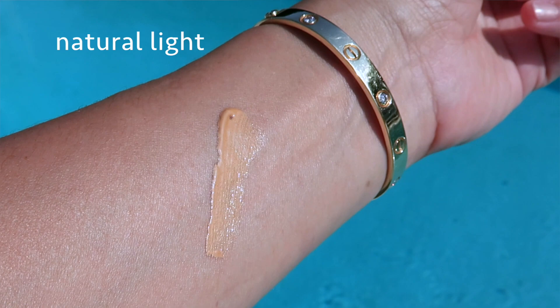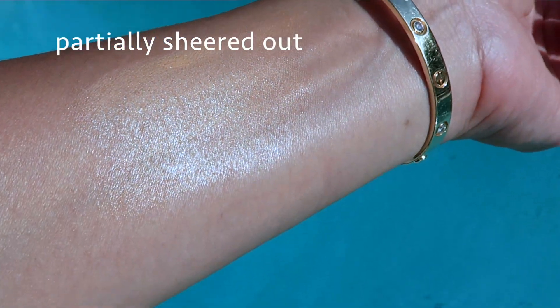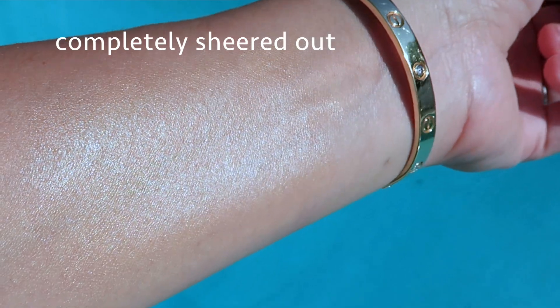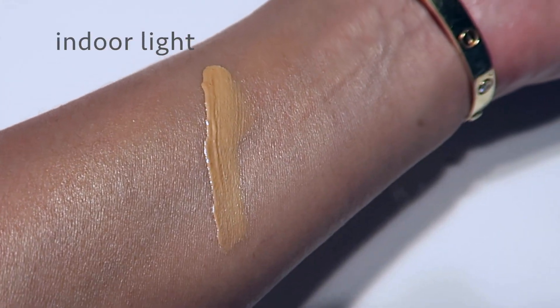It's a customizable complexion booster with the versatility of a primer, the megawatt glow of a highlighter, and the perfecting properties of your favorite digital filter. Whenever they talk about filters, it's interesting to me because I love the Hourglass products — Hourglass also has the Veil Retouching Fluid, which acts as a filter. So I wasn't sure I really needed this, but I went to Nordstrom during the last couple days of their sale, didn't find what I wanted, and just picked this up.